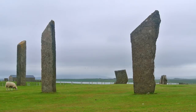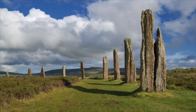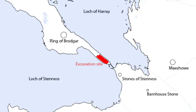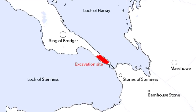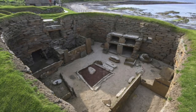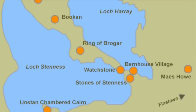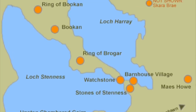To the south east are the Standing Stones of Stennis, and to the north east is the Ring of Brodgar. A short land bridge connects the two sites, where the remains of Skara Brae lies just a few miles away, as do a number of other ancient settlements, Neolithic mounds and henges.